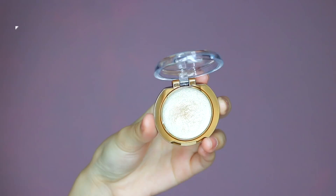Another eyeshadow I really enjoy is the Dolly Wink Cream Eyeshadow. It's different from normal eyeshadow — more like a topper. You can just apply it on the lid area and it will look super glam.